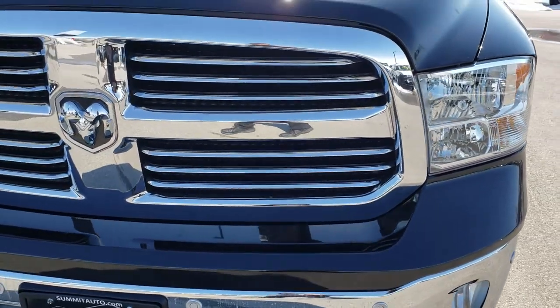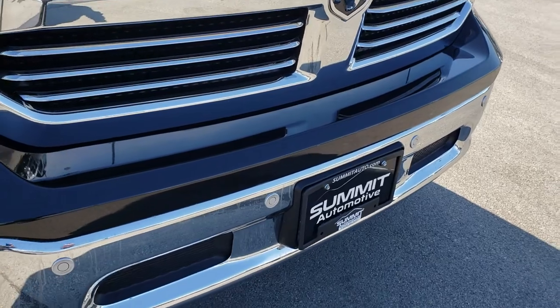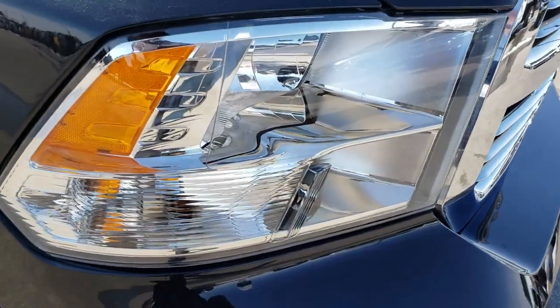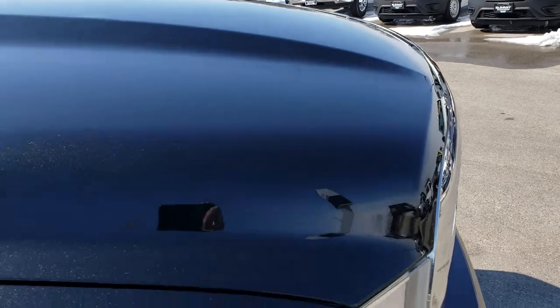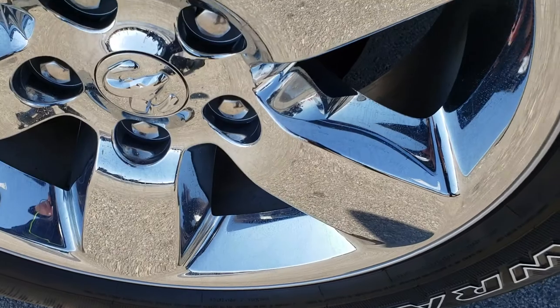This is a great chrome trim grille, part of the Bighorn package. You have the front sonar in the front bumper there, factory fog lights, and headlights are nice and clear. I didn't see one dent or ding or scuff on that hood, and the passenger side rim is in excellent shape as well.